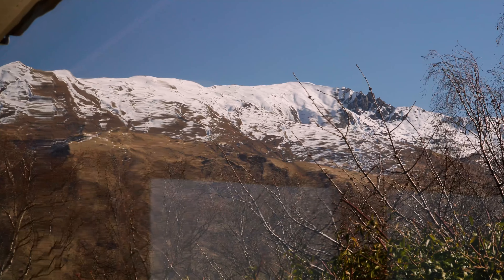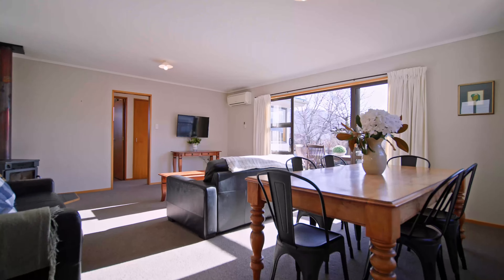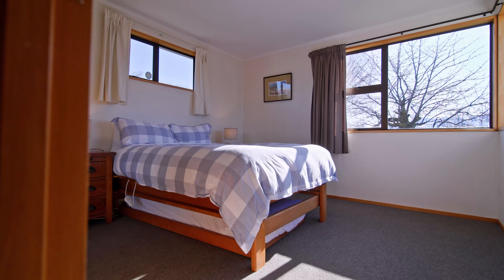New medium density residential zone rules allow one dwelling per 250 square meters, giving you a variety of options for new home development.